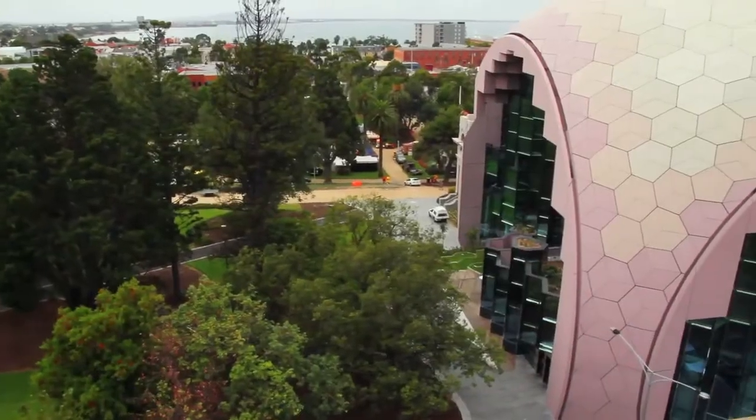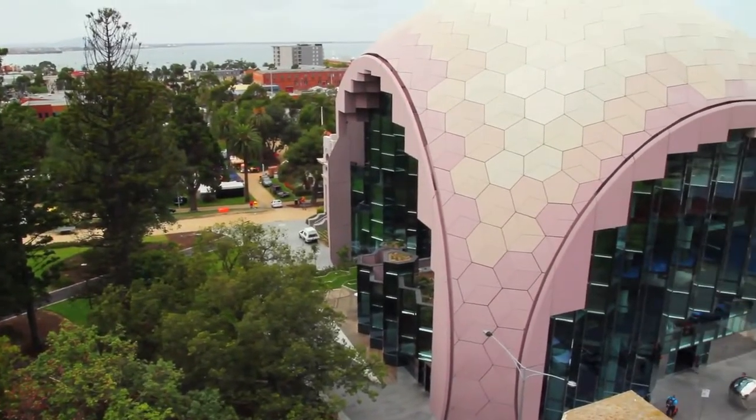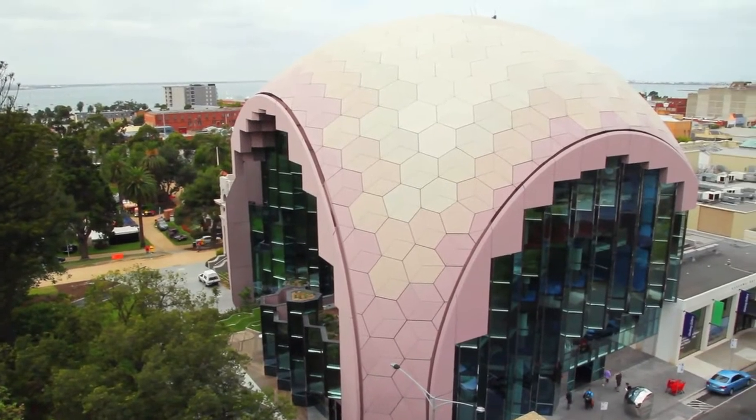Hi, I'm Ian McDougall. I'm the director in charge of the project for the Geelong Library and Heritage Centre for the architects ARM Architecture. We're going to show you why we're so proud of the project that we did for the City of Geelong.